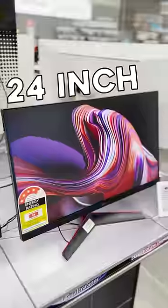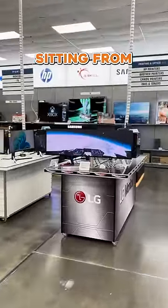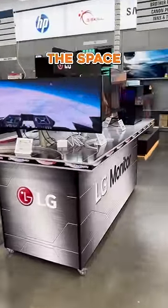In terms of size, the typical options are 24, 27, and 32 inches. Pick a size based on the distance you'll be sitting from the monitor, while also considering the space you have on your desk.